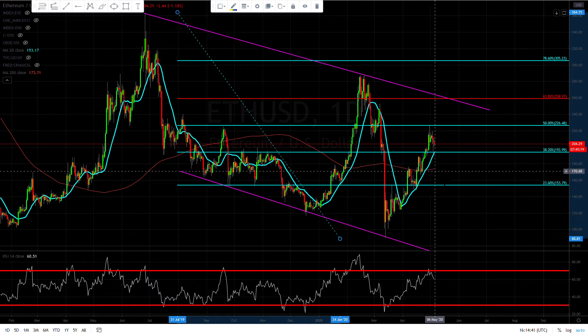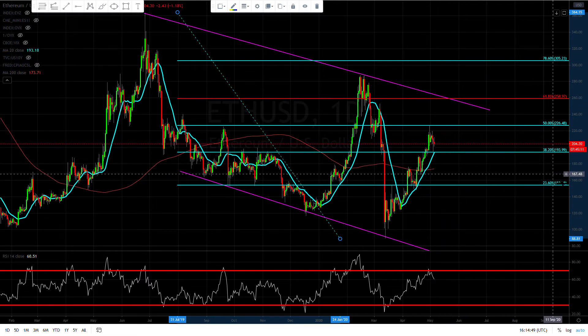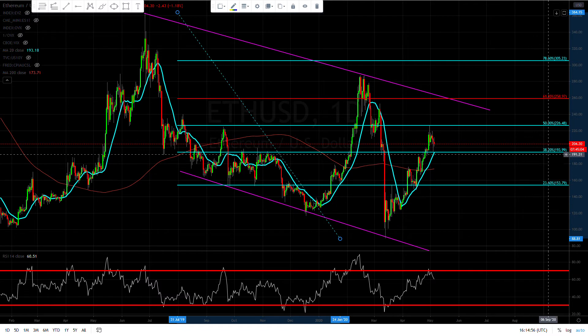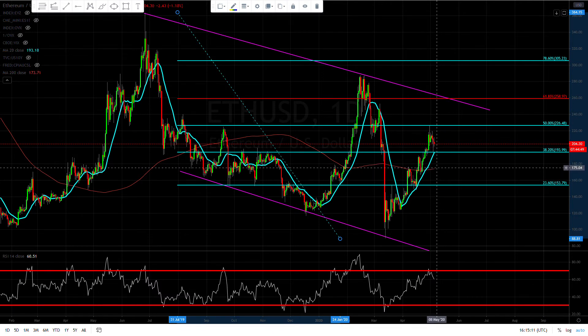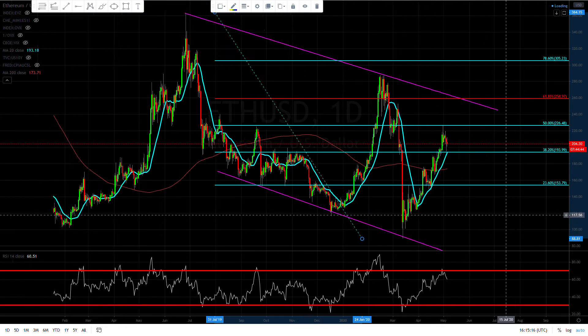The 200-day moving average is sitting kind of in between this fib and this fib. As you guys know, I like the 28% retracement as a trigger — if we're holding above the 28% retracement we're bullish, if we're below we're bearish. And if we break below the 38% retracement and break below the 200-day moving average, then more likely we're going to break below the 28% retracement.